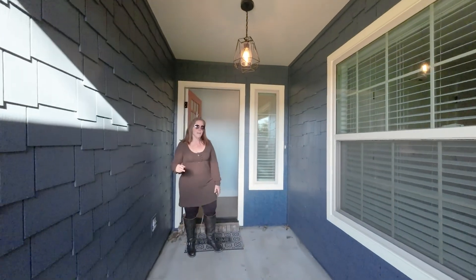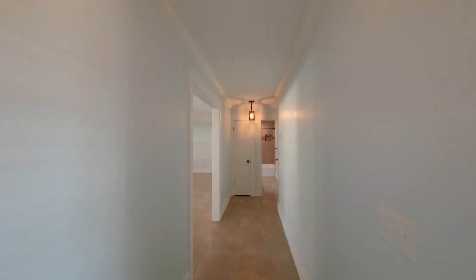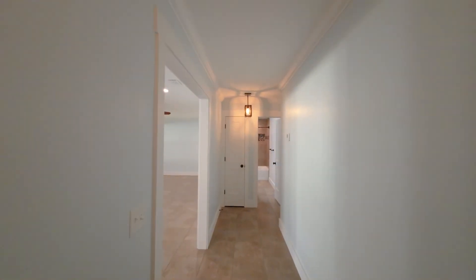So what are we doing here? We're showing this home that we just listed for sale. We're going to do a virtual tour of this home.